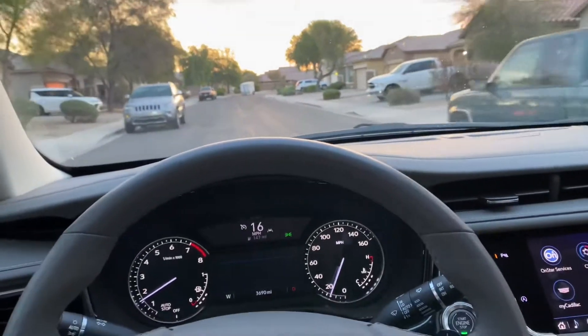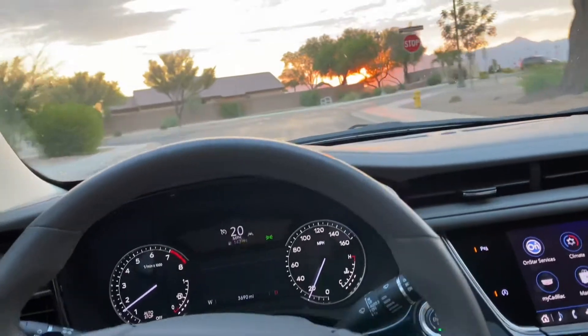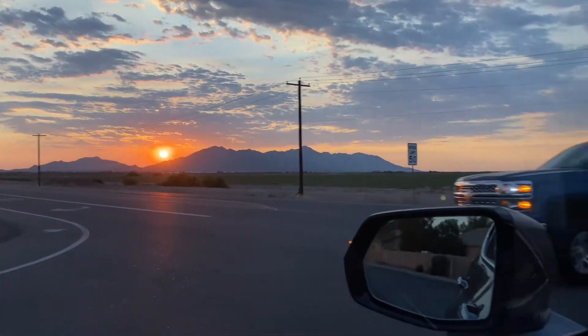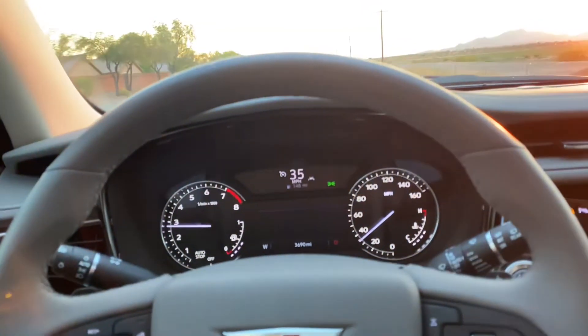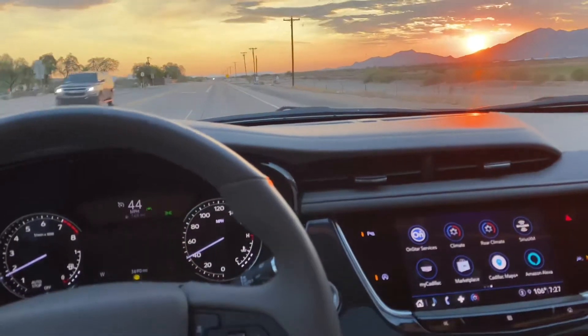Y'all comment down below, let me know how y'all like this thing. Let me put my seatbelt on — buckle up for safety. Let me see what this thing can do real quick. That Arizona sunset, I promise you, is one of the most amazing sunsets you'll ever see. This thing drives so smooth at 35 — you can't feel nothing. This is how a Cadillac is supposed to drive, just extra smooth. This is exactly how my truck drives, but it's just the smell of new car.